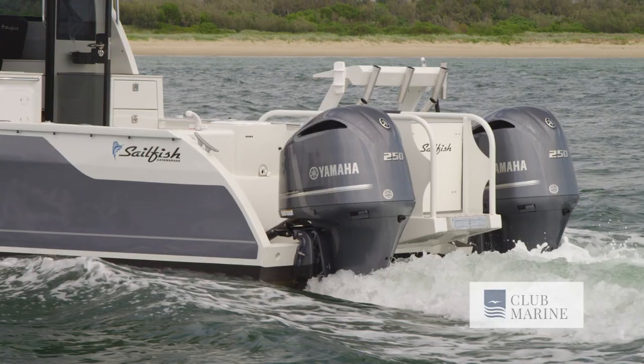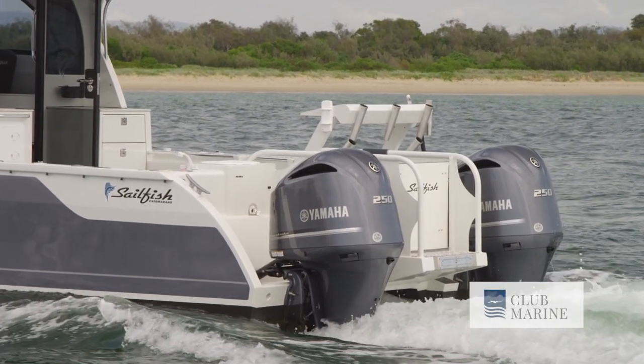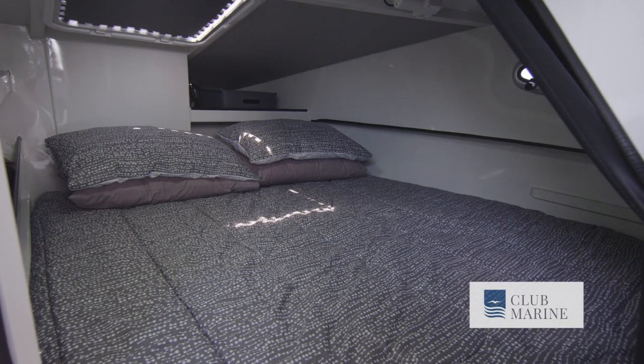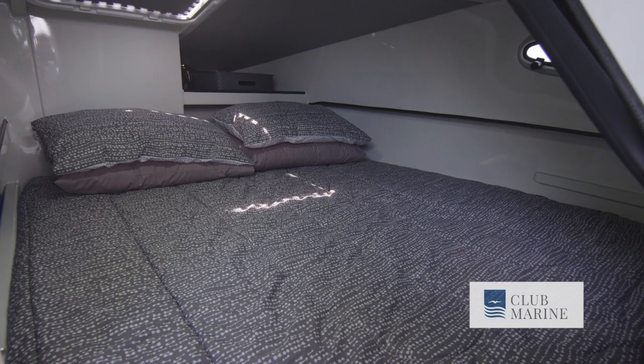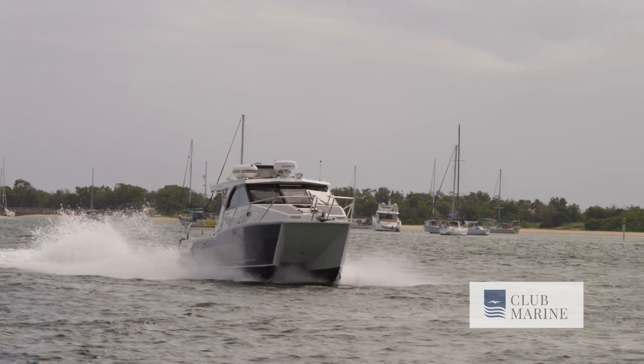I'm here with Shane, the owner of this Sailfish 3000 Platinum Sport. Can you tell us a little bit about your journey to owning this particular vessel? I've been boating all my life, and as my kids got a little bit older, we gravitated towards trailer boats. We had a couple of Cruise Crafts over the last three or four years, both powered by Yamaha. Wanted to stick with Yamaha, but wanted something capable of overnighting, a little more comfortable, and a little more hardcore fishing. Sailfish ticked a lot of those boxes.